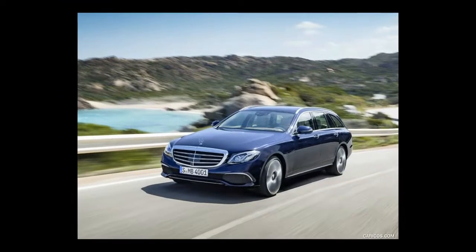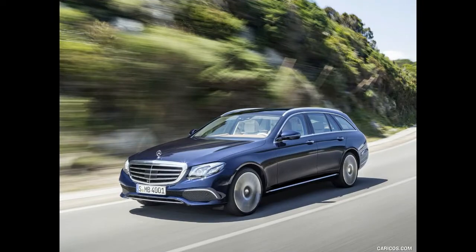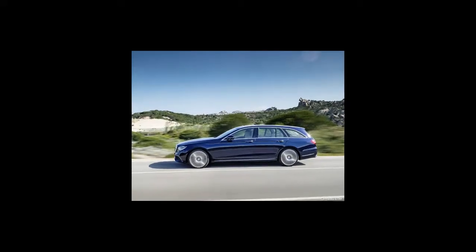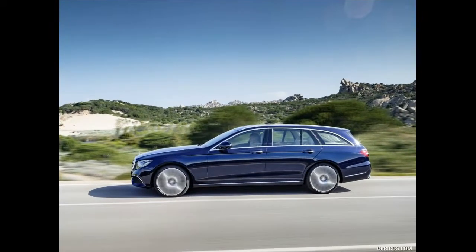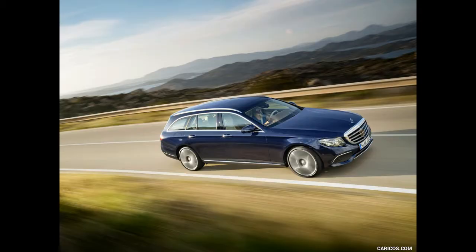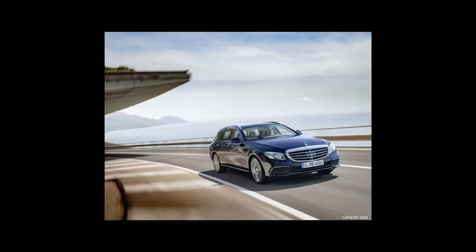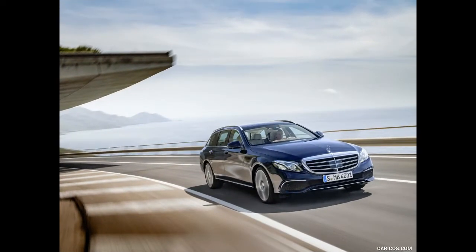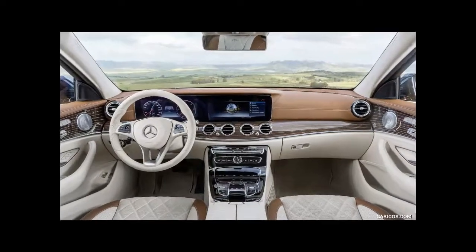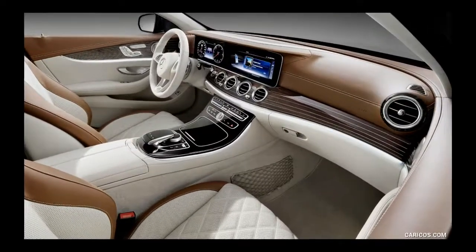It doesn't get much better than that, which is why we named it to our list of 10 Best Cars for 2018. The E-Class wagon is all new for 2017, riding high on the success and critical acclaim of the all-new E-Class sedan introduced months before. Unlike its sedan counterpart, which launched with a turbocharged inline-four, the E-Class wagon is powered by a 329-horsepower twin-turbocharged 3.0-liter V6 and wears the E400 badge proudly on its shapely rear. It also boasts a rear-facing stowable third row of seats suitable only for children — trust us, we tried it — which is a throwback to station wagons of yore and a unique feature in this segment.